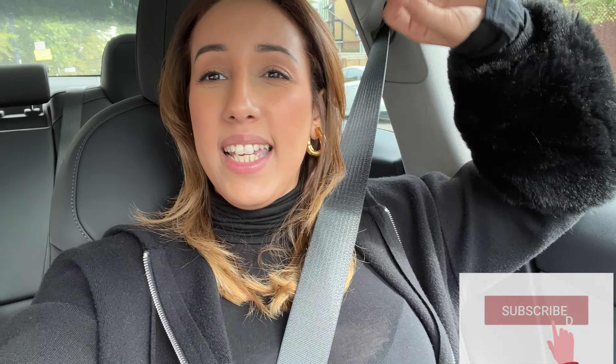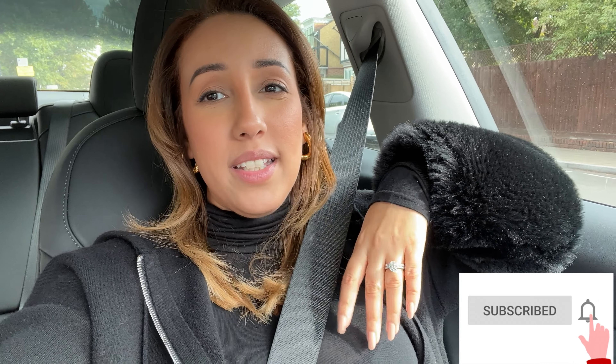Good morning and welcome back to my channel. Today I am going to have a look at some shops, just taking you with me for the day. I don't know what I'm really doing, I'm just out of the house finally after a week. If you are new here, I am Lemmy and this is The Lam Style, so please like, subscribe, leave your comment, and please share if you care.